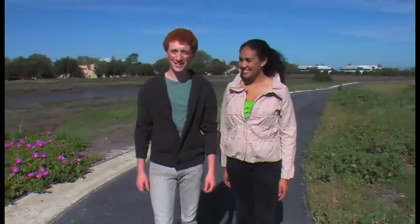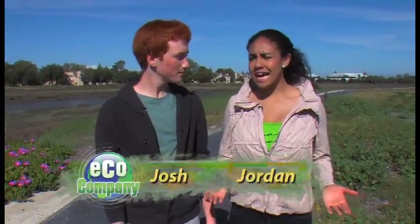Hi guys, thanks for tuning in to Eco Company. I'm Josh, and I'm Jordan. It's a great day to get outside, take in some fresh air, and enjoy nature. Most of us don't do that nearly enough, but you're missing out if you don't. There's so much to explore and learn. Recently, Jordan did just that, heading down to the shoreline to see what she could find.